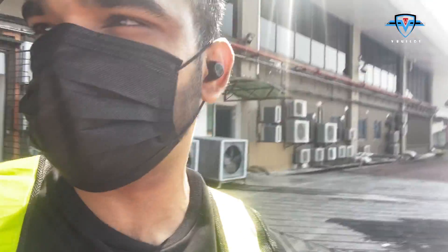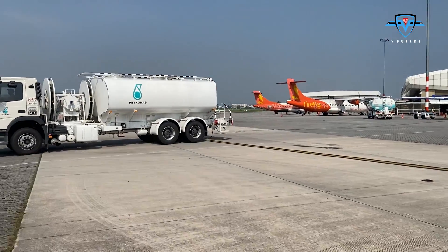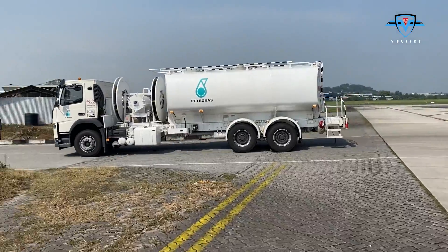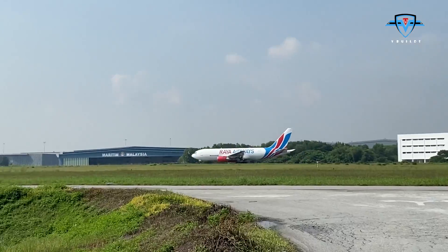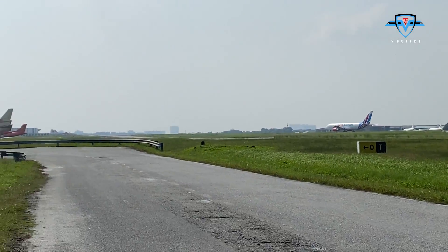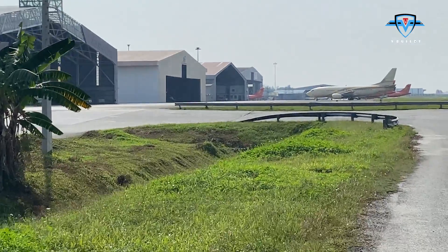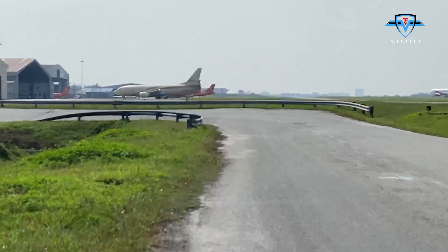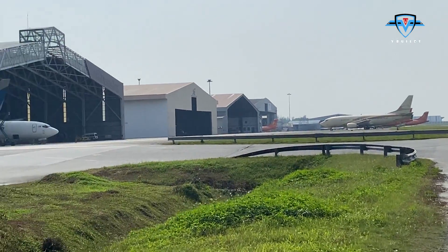Let's move on to our hangar where our plane is parked, then we fly. These are the hangars where all the planes sleep at night. It's 11:30am and it's a sunny day, so it's quite hot.